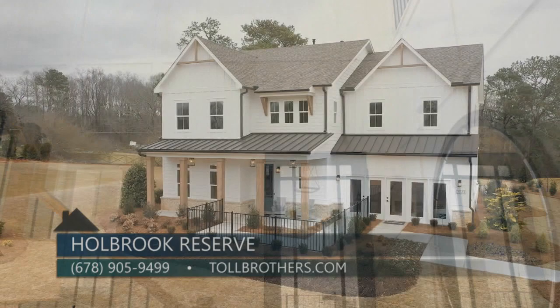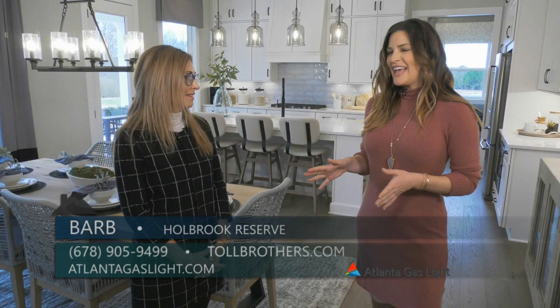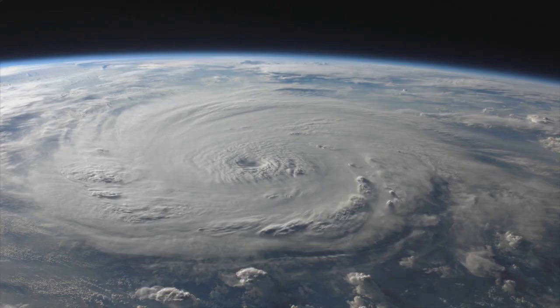Toll Brothers really does build such a gorgeous home. If you want to learn more about natural gas or natural gas products, go to atlantagaslight.com — and remember, nothing says welcome home like the comfort of natural gas.